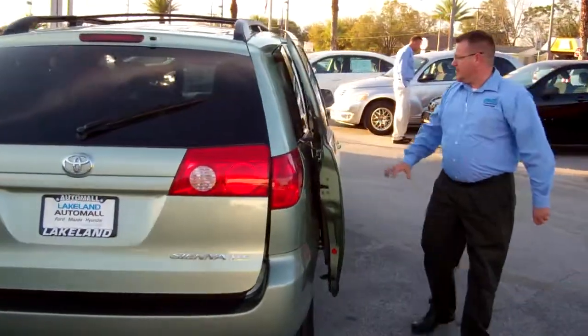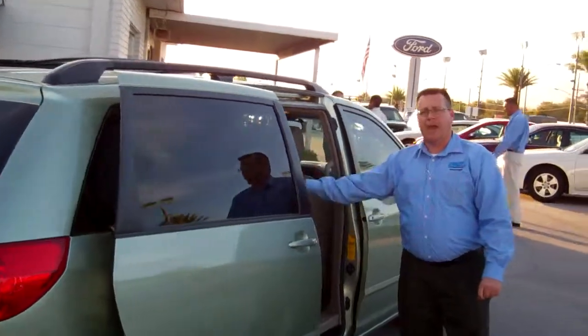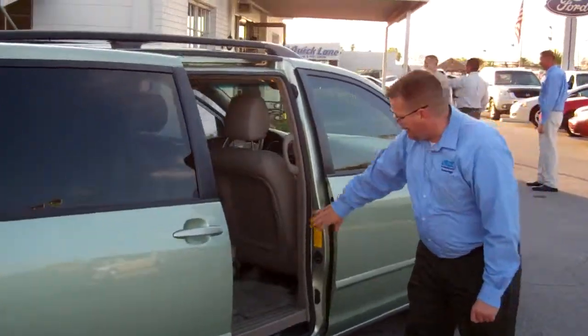One more thing I forgot to mention that you get on the XLE — you get quad captain chairs, center row captain chairs. That's hard to find, folks.